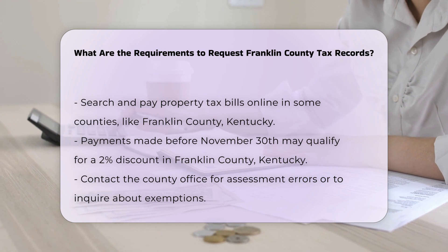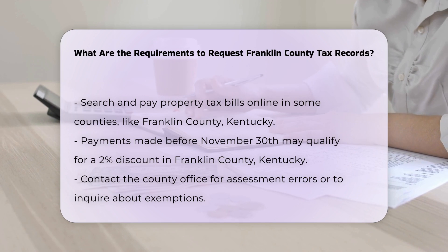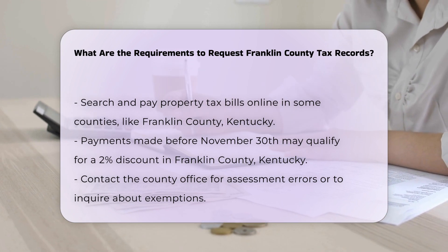Appeal and exemption information. If you feel there is an error with your assessment or believe you may be eligible for an exemption, you should contact the relevant county office. In Franklin County, Missouri, you can appeal to the Board of Equalization by a specific date, usually the second Monday in July.